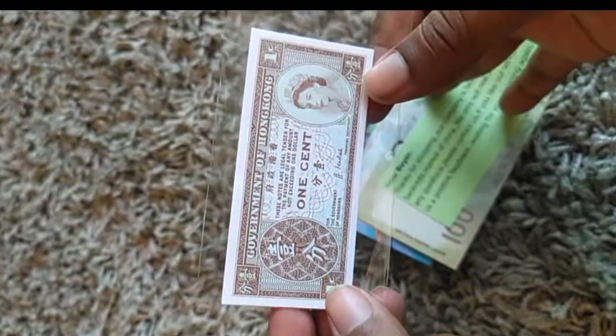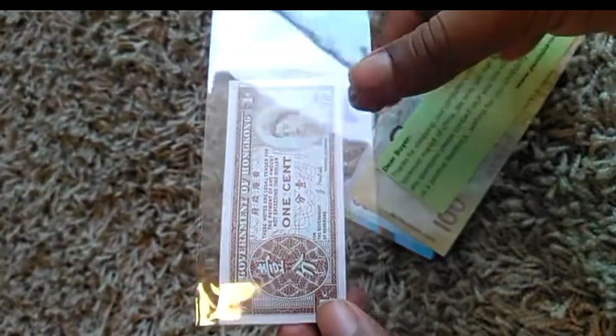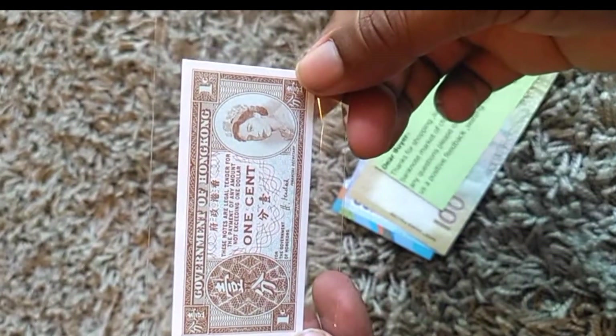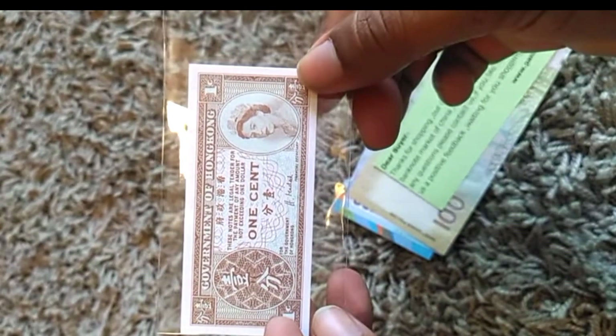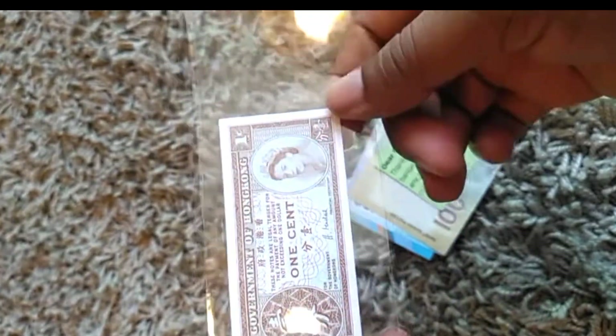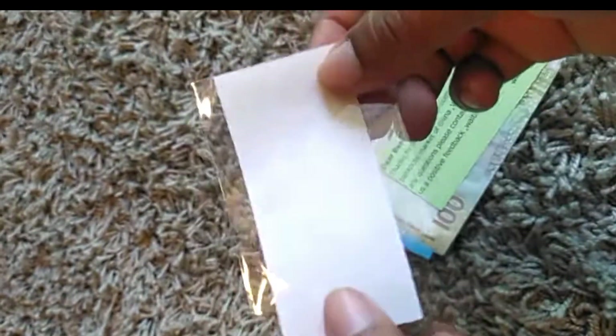I will start with this one. This is a one-cent banknote, Government of Hong Kong. This is pretty old — this is 1992, I guess. The main feature is this: it's a one-sided note. The other side is empty, it's blank — only one side.